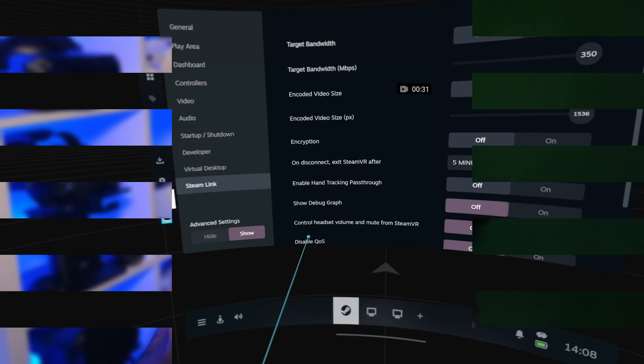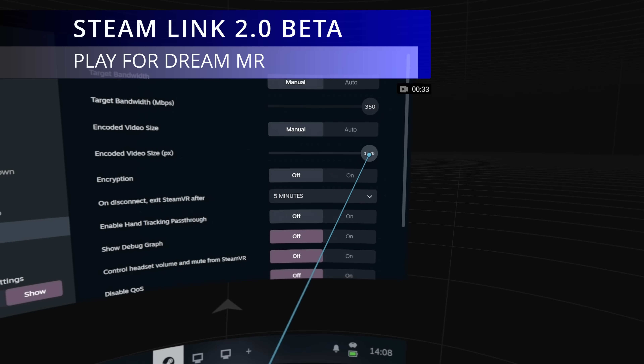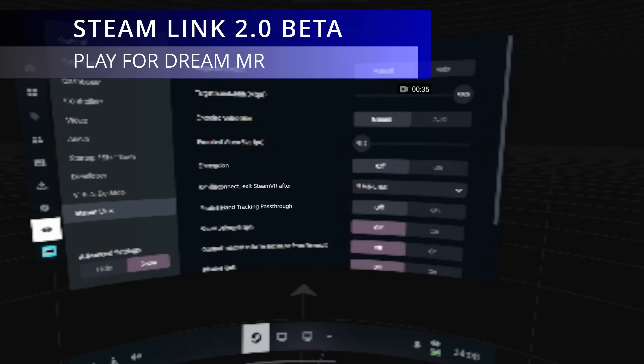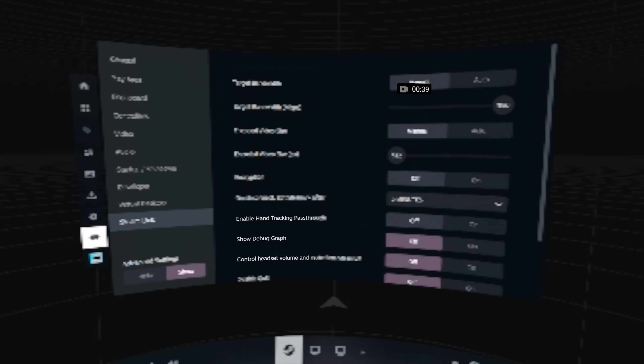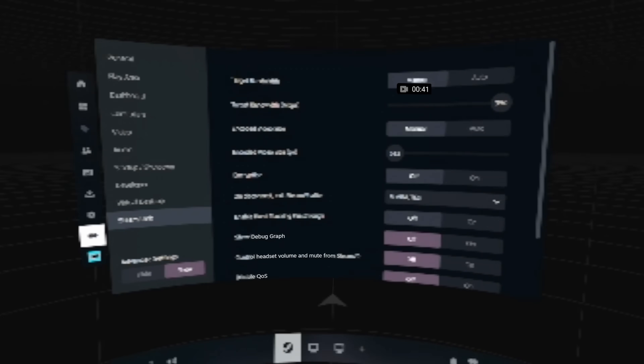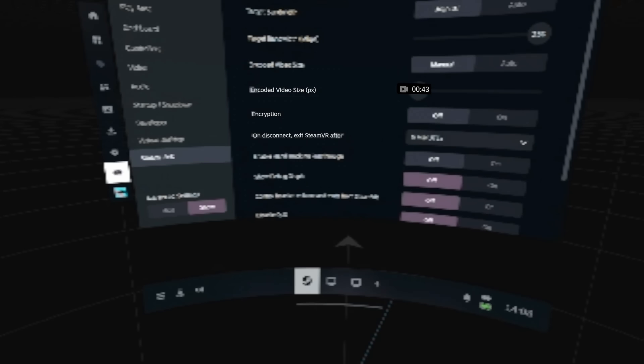The exciting thing about Steam Link 2.0 is that it has Encoded Video Size PX but uses the Play4Dream MR's Tobii eye tracking to give you dynamic foveated rendering. This means that the part of the screen that you are looking at will always be rendered in the highest possible detail.